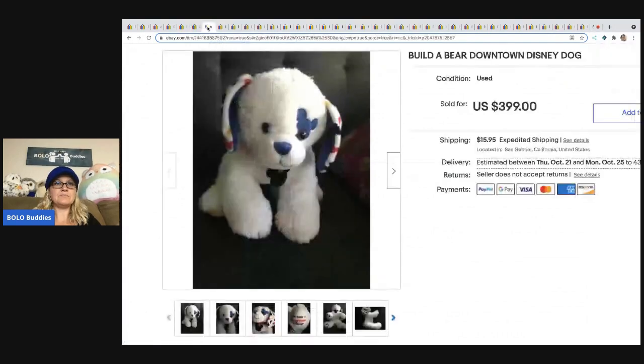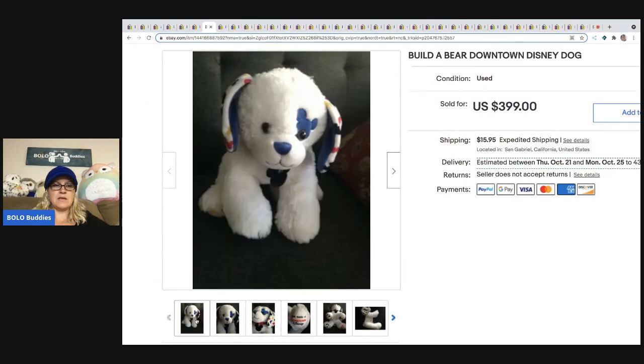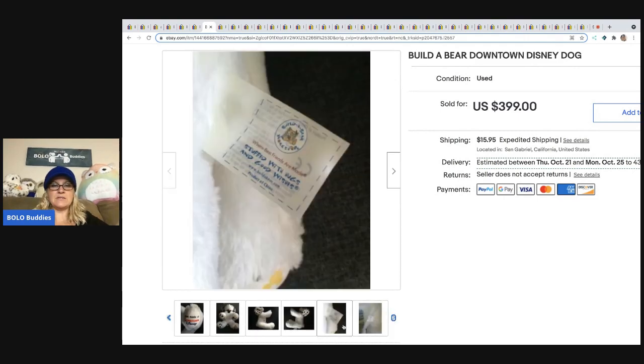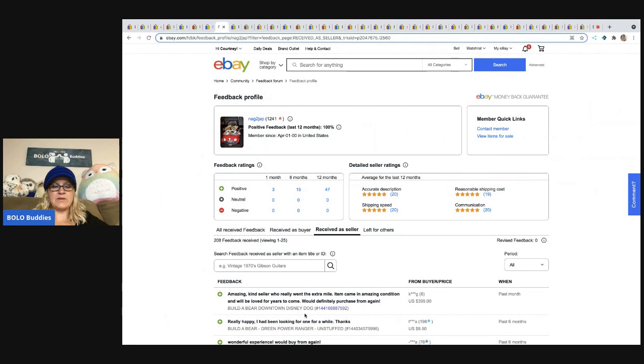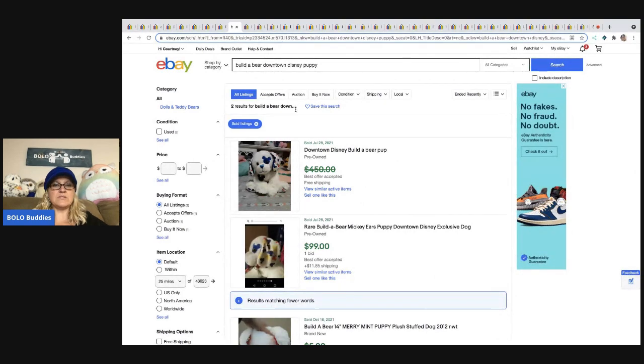The next one is the Build-A-Bear Downtown Disney Dog — you can see it's got a stamp on the foot, super cute, and this is a harder-to-find one. It sold for $399 and it looks like it's from 2012. Feedback says 'amazing kind seller who really went the extra mile, item came in amazing condition.' There aren't many of these — two solds: one went for $99 and one went for $450 or best offer.